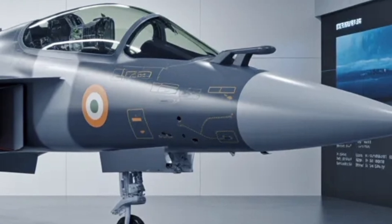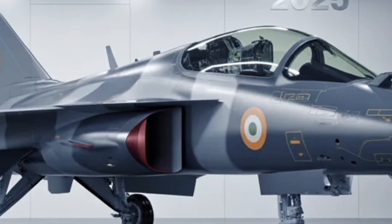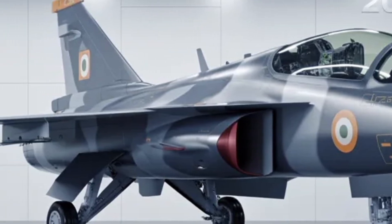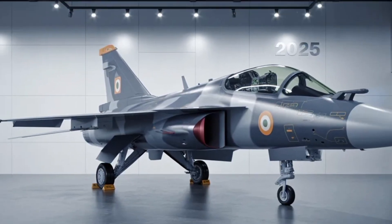If you like, I can pull together the latest cost estimates, expected unit price, comparison with competitors, and a side-by-side spec table with other fighters to help frame the video review in full context. Would you like me to dig that up?